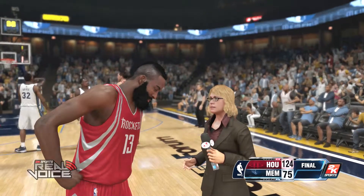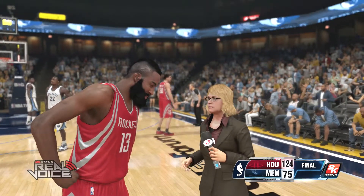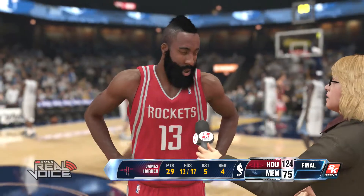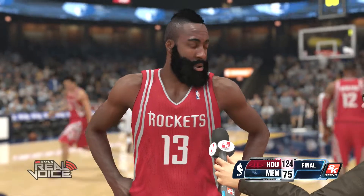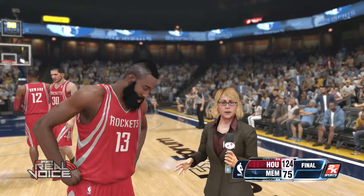I'm here with James Harden. Congratulations on a nice performance tonight — it certainly seemed like you guys were confident and in control with the flow of your offense. Yeah, we just had to move the ball and make the game easy tonight. We did a great job — guys getting shots, easy shots. And our defense really stepped up. Easy shots usually mean made shots. James, thanks for the time.